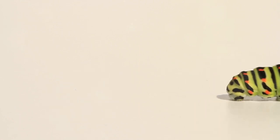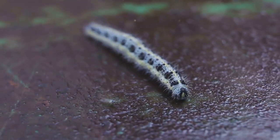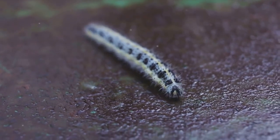Then comes a time when the caterpillar stops eating, hangs upside down from a twig or leaf, and spins itself a silky cocoon or molts into a shiny chrysalis.